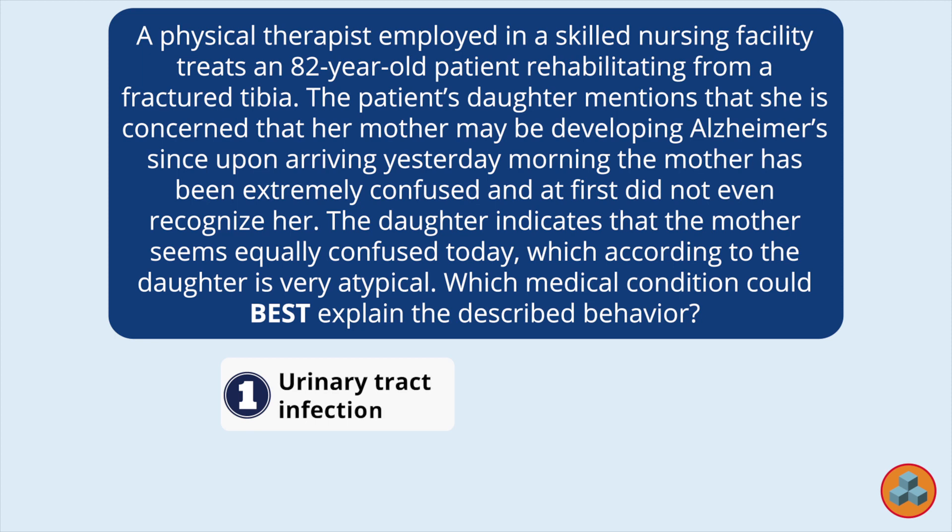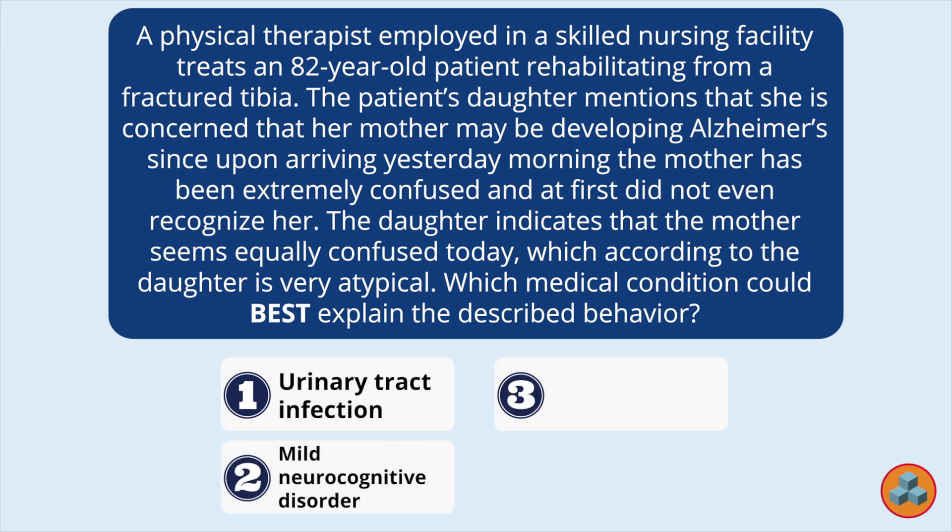1. Urinary tract infection. 2. Mild neurocognitive disorder. 3. Sundown syndrome. 4. Depression.